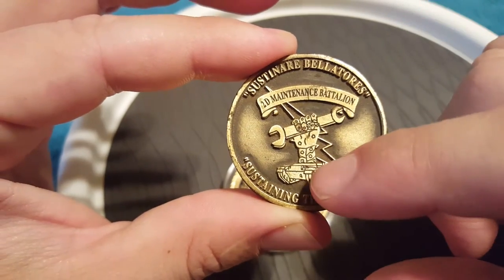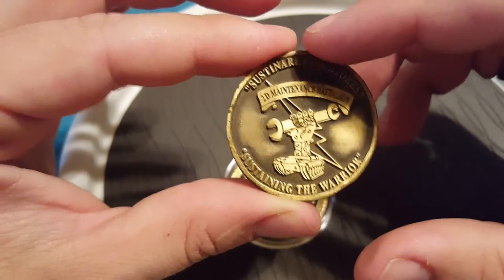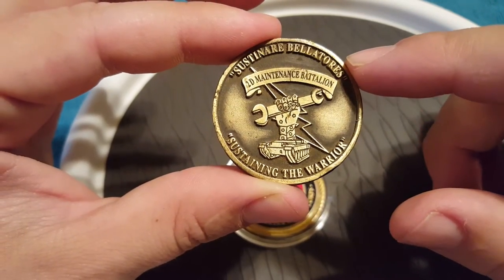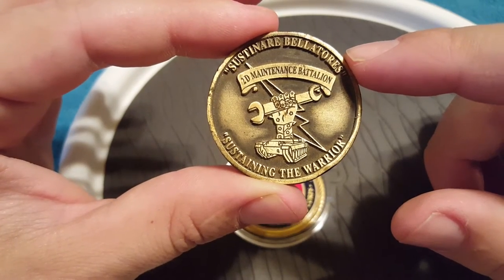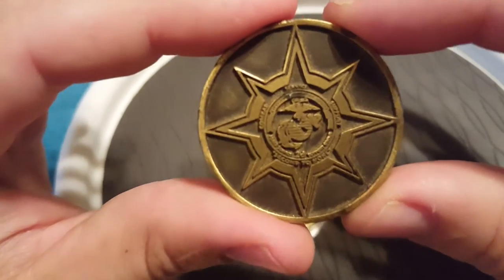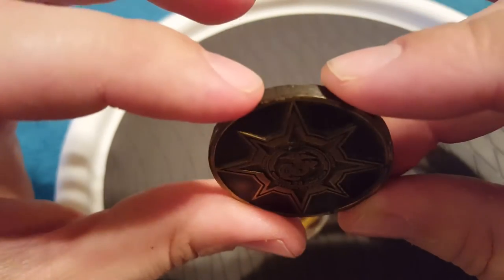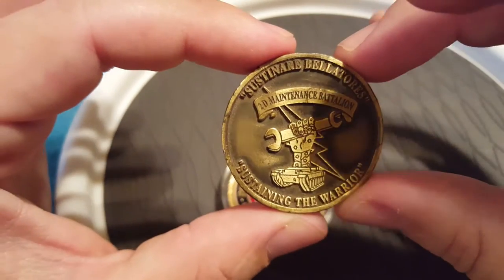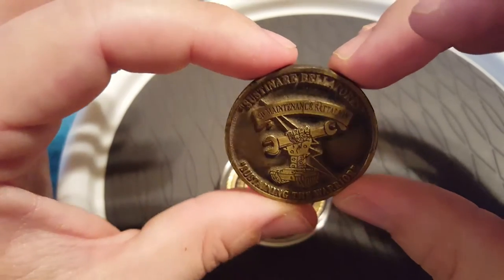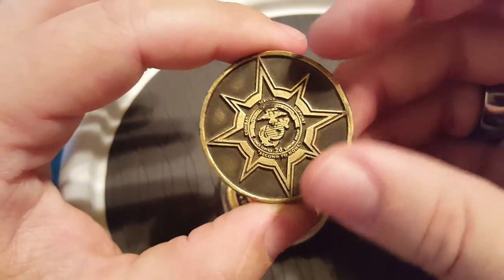The coin reads 'Sustaining the Warrior — Second Maintenance Battalion.' It's got a little tank with an arm holding a wrench and a lightning bolt behind it, and it says 'Sustainer Bellatoris,' which is Latin for 'sustaining the warrior.' I was actually an engineer mechanic — I worked on engineering equipment: bulldozers, forklifts, cranes, and the like. You can see this coin is seeing some wear and tear — I've had it about 14 or 15 years now.